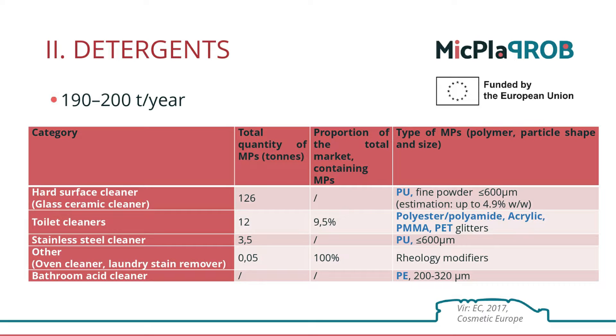We can see from this table that solid surface cleaners, such as glass ceramic cleaners, which contain fine polyurethane powder, contribute the most to the intake of microplastics — that is, microbeads. This polymer powder represents up to 5% of some product's volume or mass.